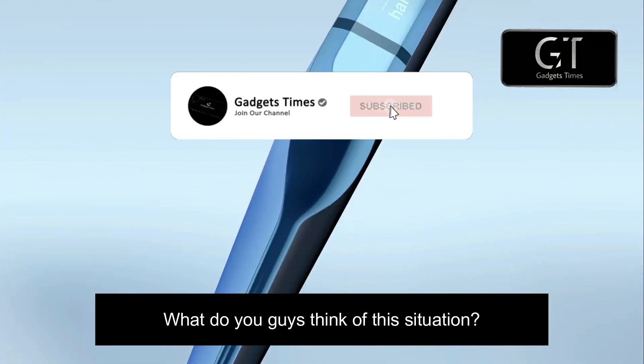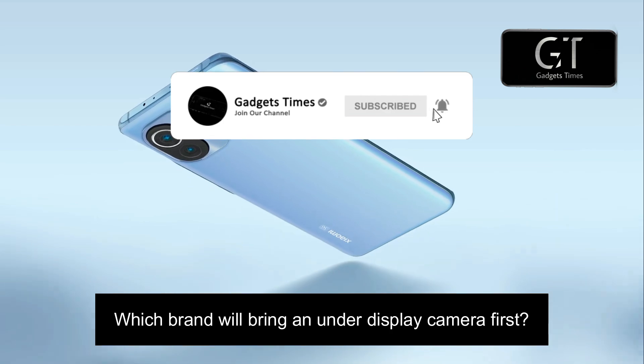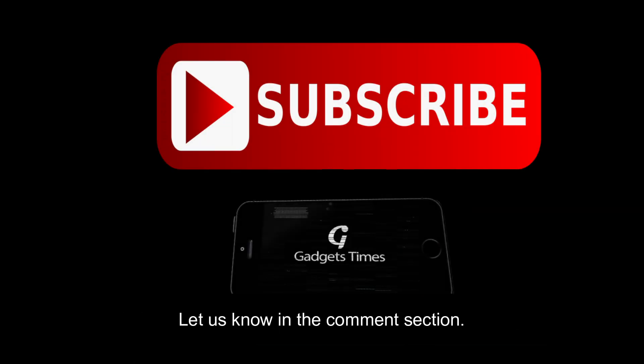What do you guys think of this situation? Which brand will bring an under-display camera first? Let us know in the comment section.